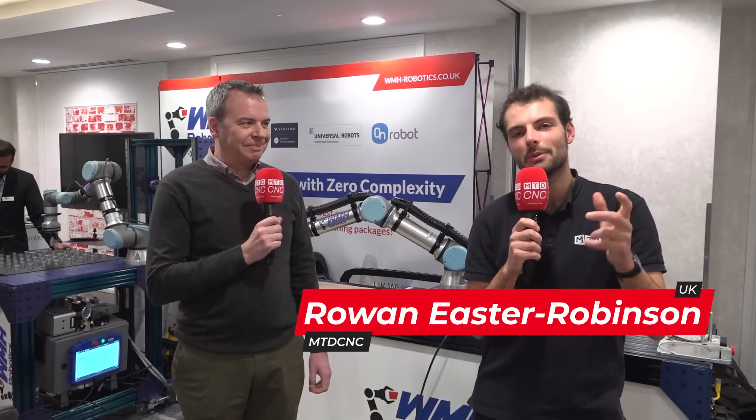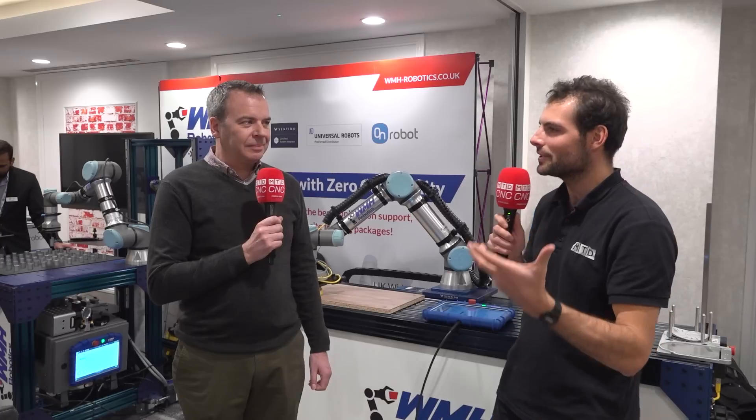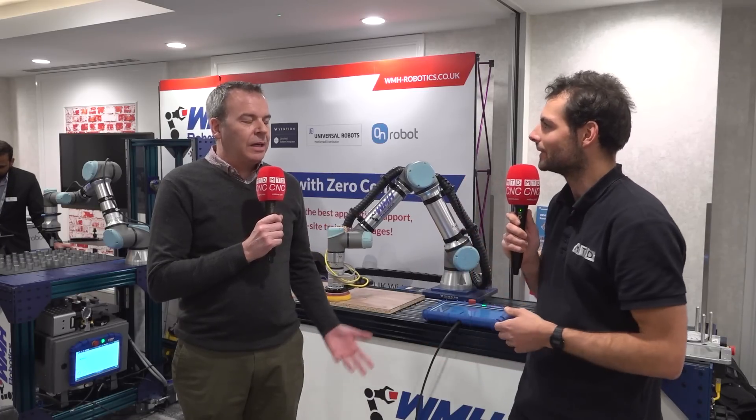We've come to the On Robot event in Manchester, finding out about a brand new platform called Deploy. I'm here with Mark Gray from Universal Robots. I'd like to find out, Mark, what is the nature of the relationship between Universal Robots and On Robot?